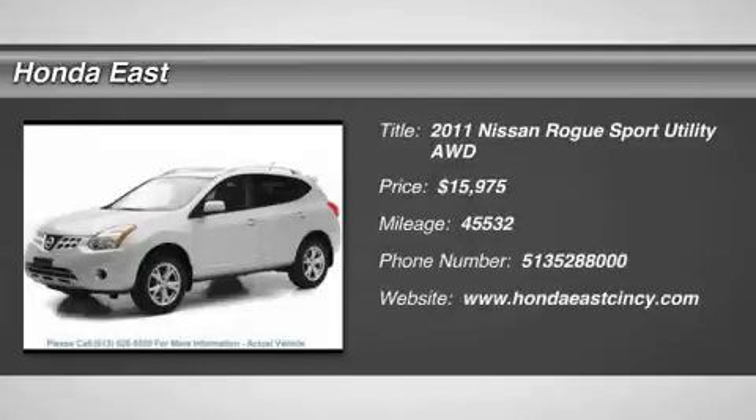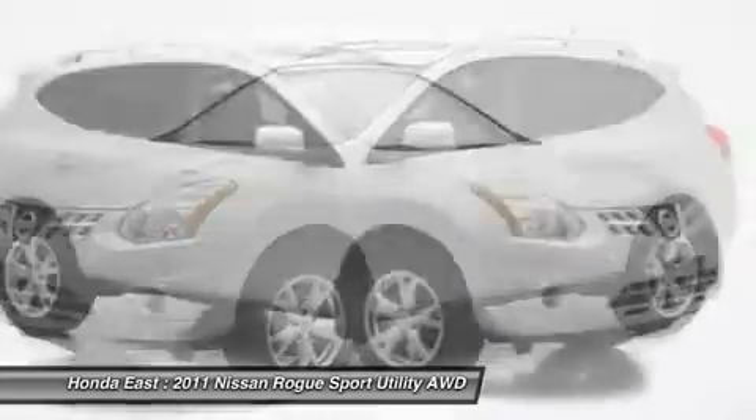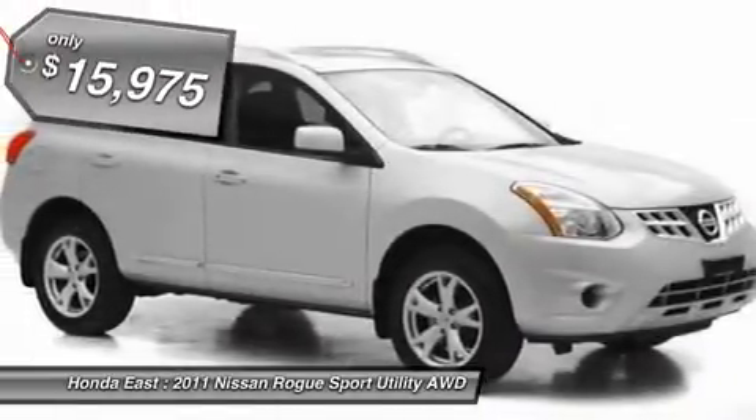Super Clean, Fuel Saving CVT, 2011 Nissan Rogue SV with AWD, non-smoker, new tires, new brakes.